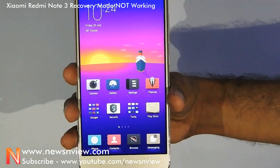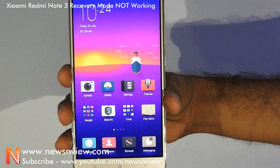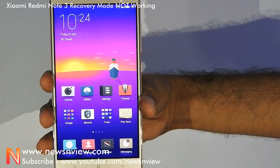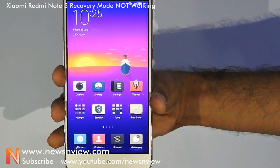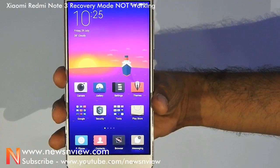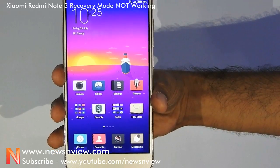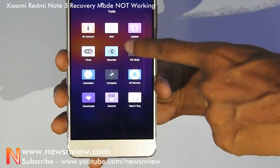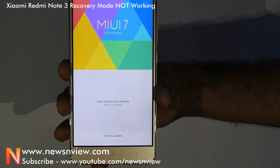Xiaomi Redmi Note 3 comes with MIUI 7 and we cannot update to MIUI 8 until they release the stable ROM through the updater app. I tried to go to the recovery mode but it does not allow me to. Let's try and check it out — here we have to go to the updater that shows MIUI 7.